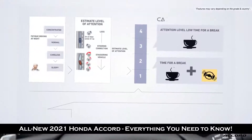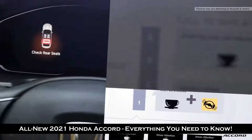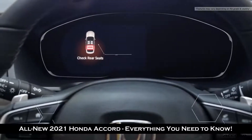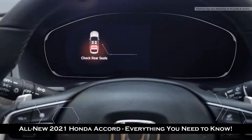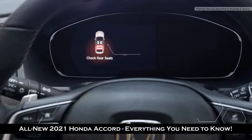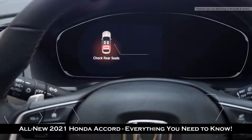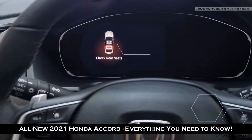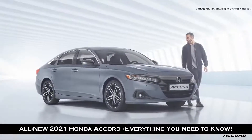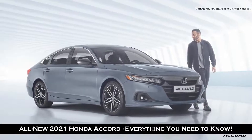The driver attention monitor is an excellent feature that encourages the driver to take a break by monitoring the steering input. Another great safety feature added for these two markets is the rear seat reminder — encouraging you to check the rear seats as you're about to exit the car when turning the ignition off. All these features are standard from the base grade, making the Accord an exceptional choice.